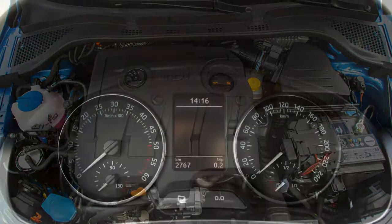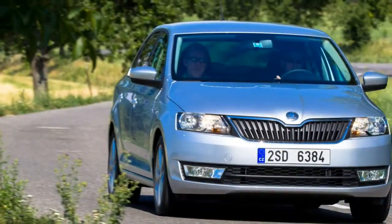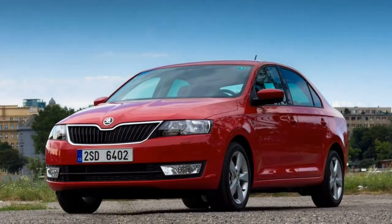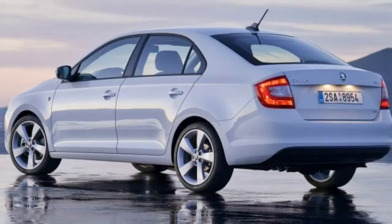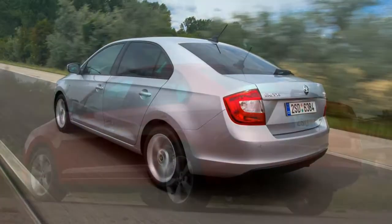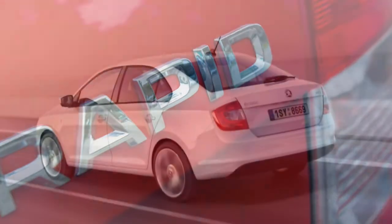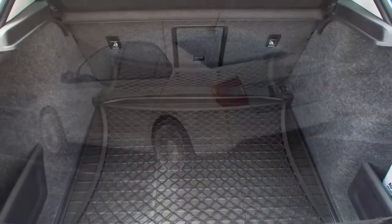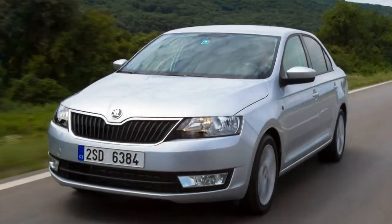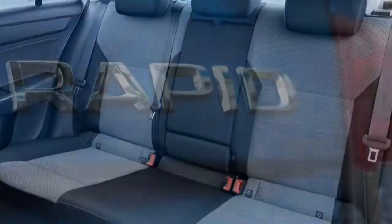If efficiency is your priority, there's a compact 1.4-litre TDI diesel, while petrol power is provided by a 1.0-litre TSI with a choice of power outputs, along with a 1.4-litre TSI that comes exclusively with a DSG automatic gearbox and only one trim option. Despite the modest engine range, the Rapid is actually surprisingly good to drive thanks to its punchy engines, and it's easy to drive on all roads.